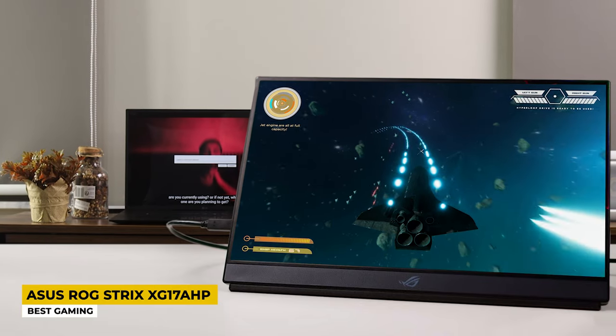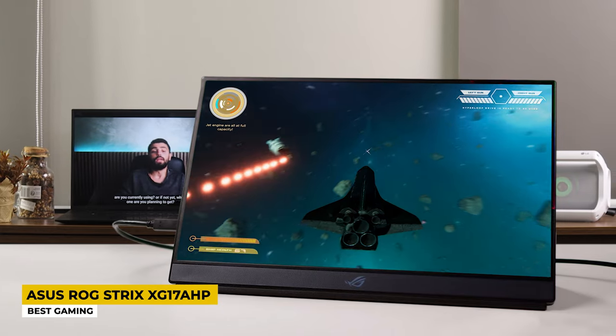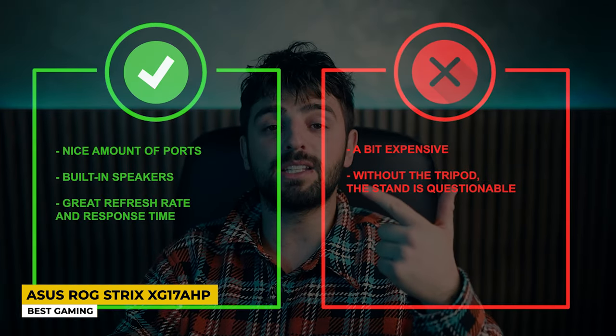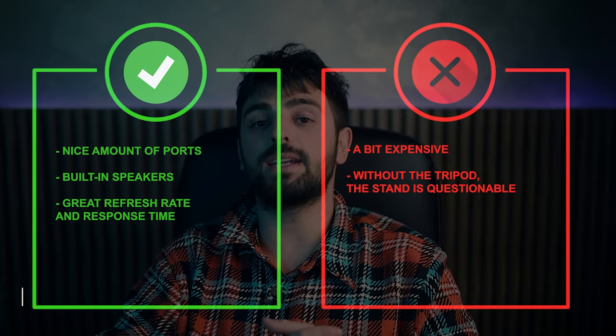More importantly, the screen is just amazing. The 17.3-inch Full HD IPS display with a max resolution of 1920 by 1080 and a 3ms response time delivers smooth gaming visuals — definitely not something you typically see on a portable monitor. And the 240Hz refresh rate minimizes ghosting. In one word: amazing. Pros: nice amount of ports, built-in speakers, great refresh rate and response time. Cons: a bit expensive, and without the tripod the stand is questionable.